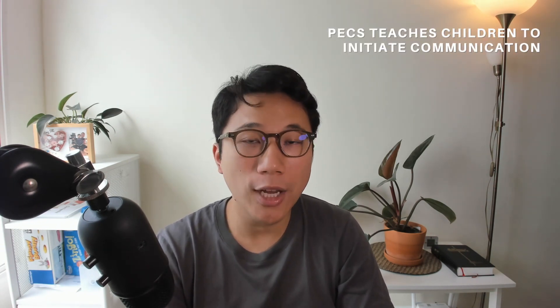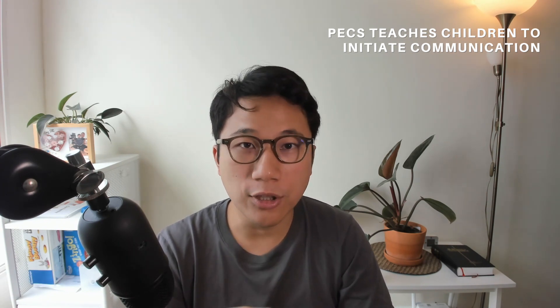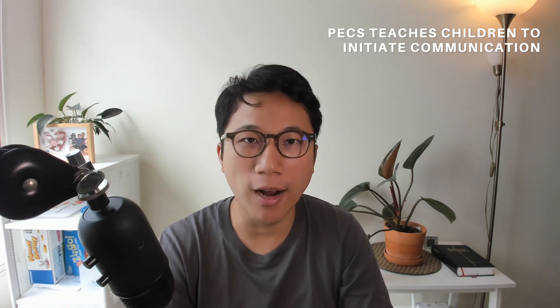PECS — the full name, Picture Exchange Communication System — is quite a good approach if your child is nonverbal or preverbal. A lot of parents, teachers, and trainers think it's just an alternative way for children to communicate, which is true. But the most important part they're missing is that PECS is meant to teach children to initiate communication correctly. Your child is already getting what they want somehow — leading your hand, pulling your hand, pointing, vocalizing, crying, or tantrums. To replace that current mode of communication, you need something new. By exchanging a picture to get what they want, you get rid of a lot of the hand-pulling and tantrums, because now they have a reliable, predictable way of getting what they want.